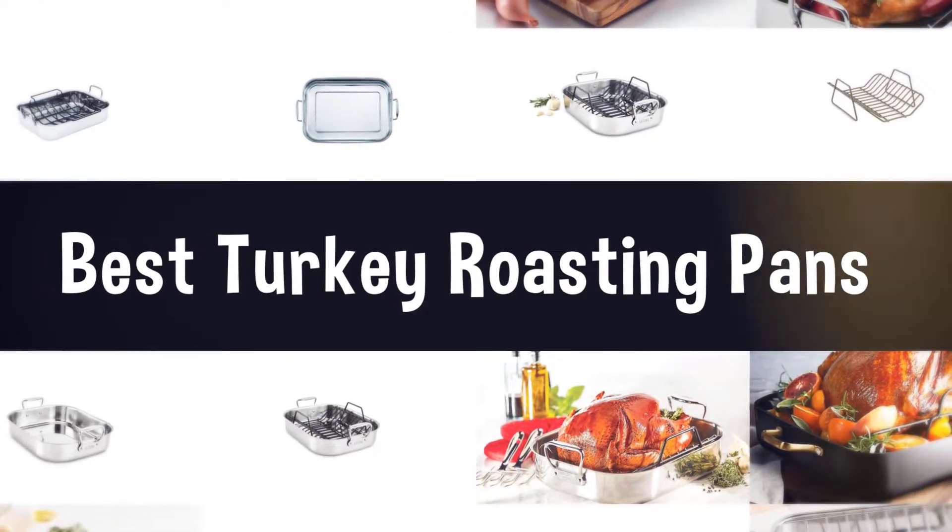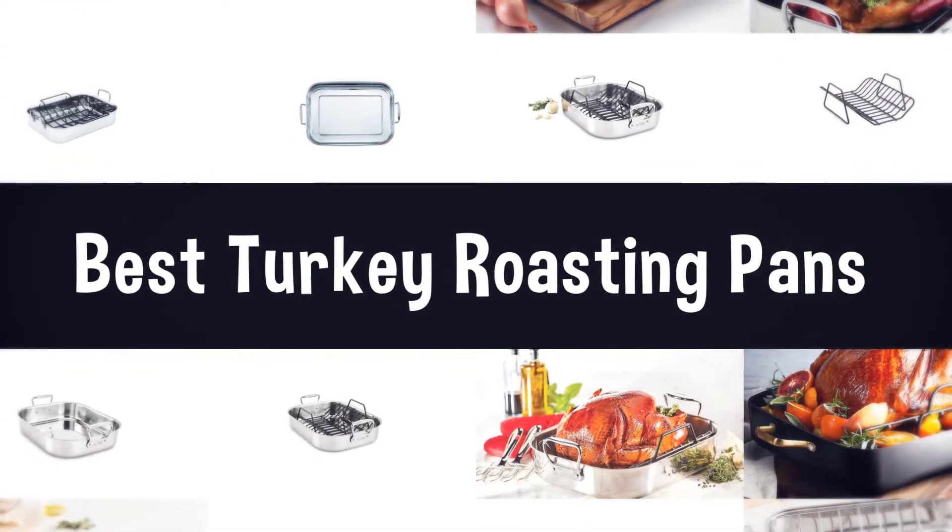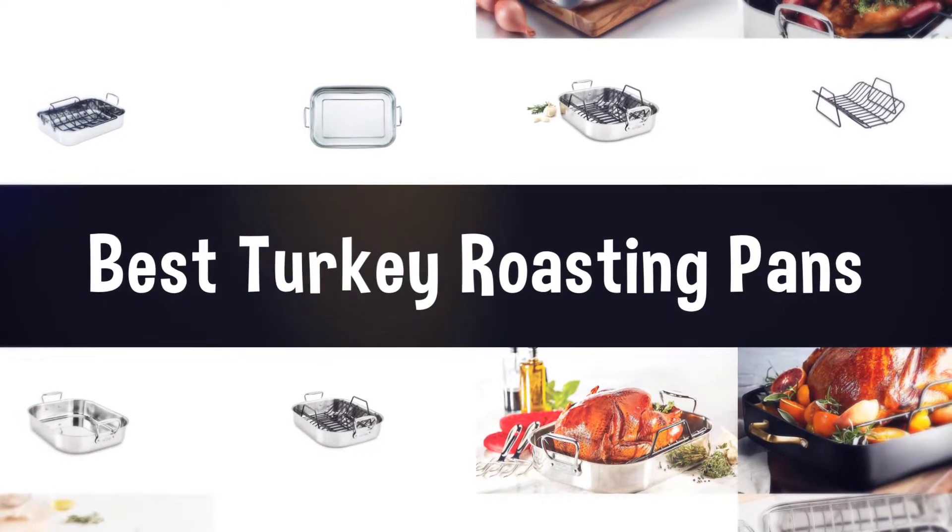If you are looking for the best turkey roasting pan, here is a collection you have got to see. Let's get started.